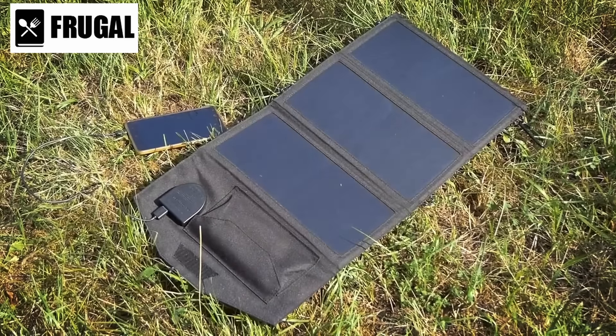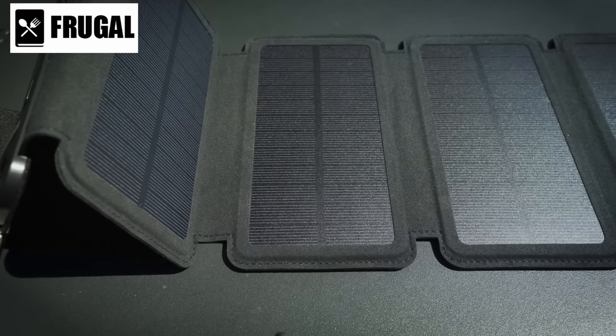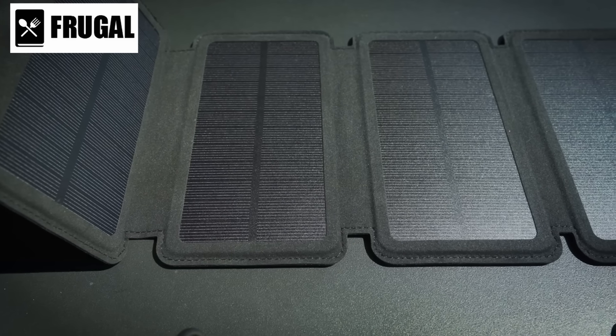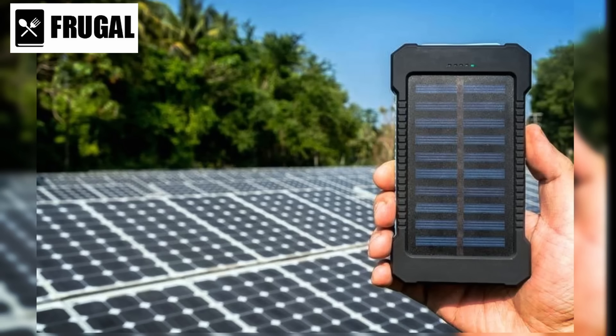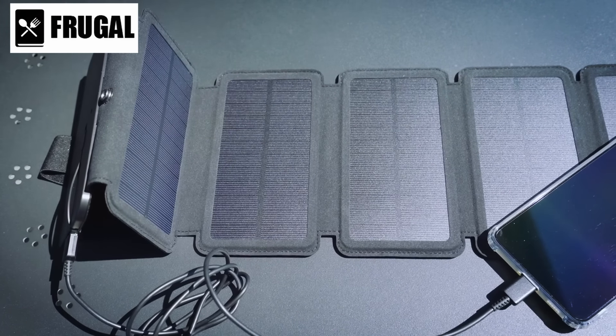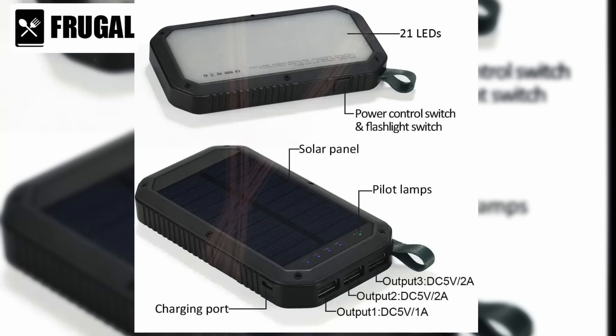Medical devices often play a critical role in emergencies, especially for individuals with health conditions. Portable solar chargers can be a lifesaver in such situations, ensuring that medical devices like insulin pumps, CPAP machines, or electronic thermometers remain powered. This capability is indispensable, potentially preventing health complications that may arise due to the lack of electricity. They can also be employed to charge power banks, which serve as energy reservoirs for extended periods of darkness, ensuring you have a backup power source even during prolonged blackouts.